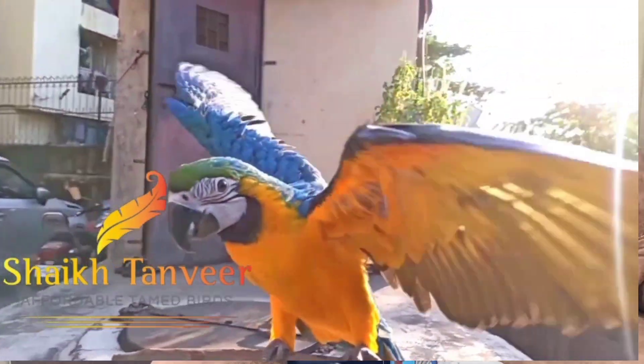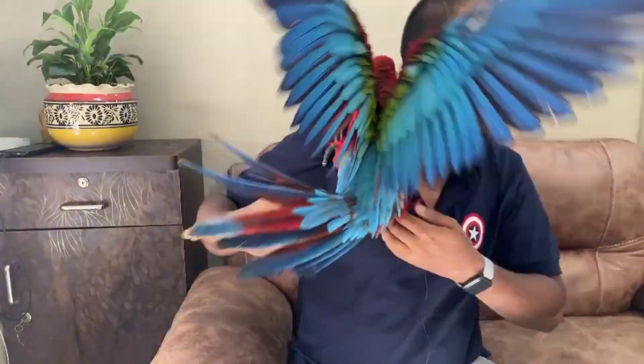You have to take care of the feather quality. The feather quality indicates a bird's health. For example, I want to show you — this is a green wing macaw. If you can see, this is its feather condition, and this shows its tameness. This bird is well-tamed and has been trained. So you have to take care of the feathers, nails, beak, and its diet.